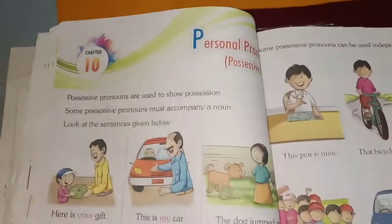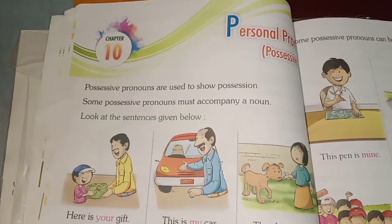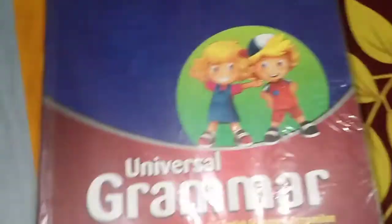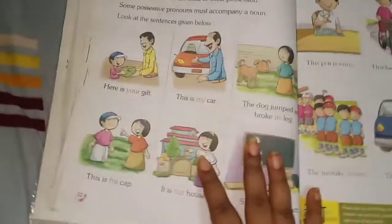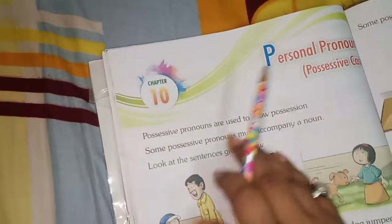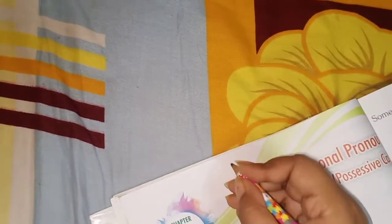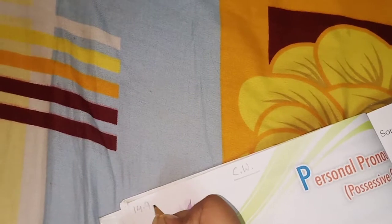Good morning students, I hope you all are well and staying safe at home. Today we will study English language. Take out your English grammar book and open page number 32, that is chapter number 10: Personal Pronoun — Possessive Case. Firstly, let's write down classwork with today's date: 14-9-2020.